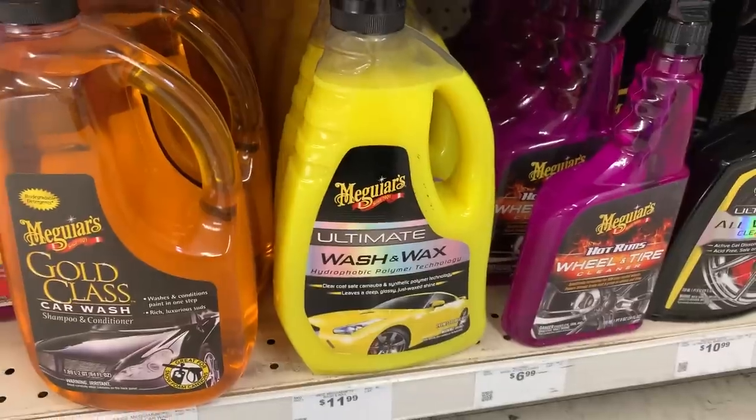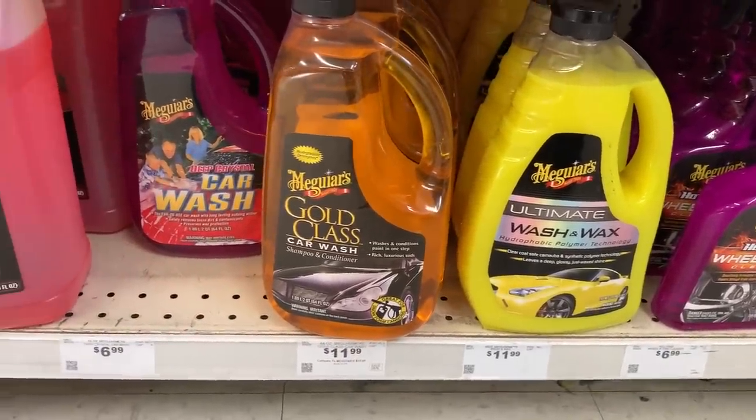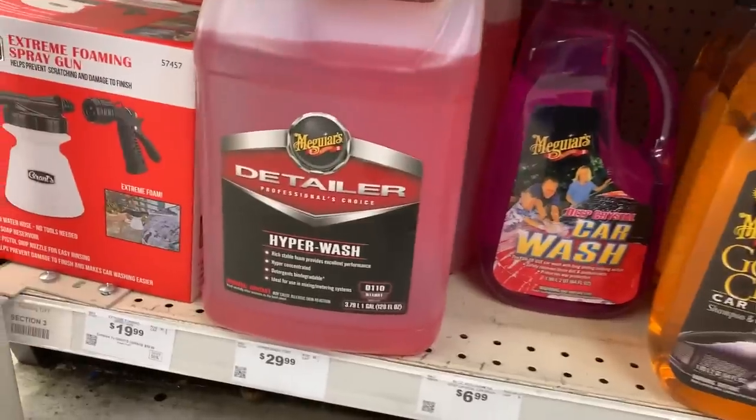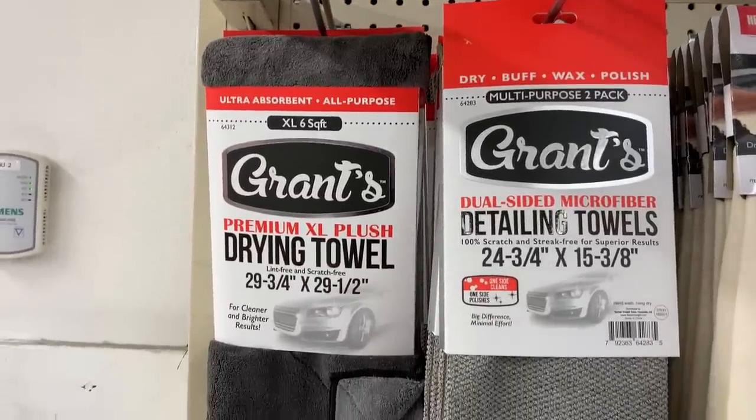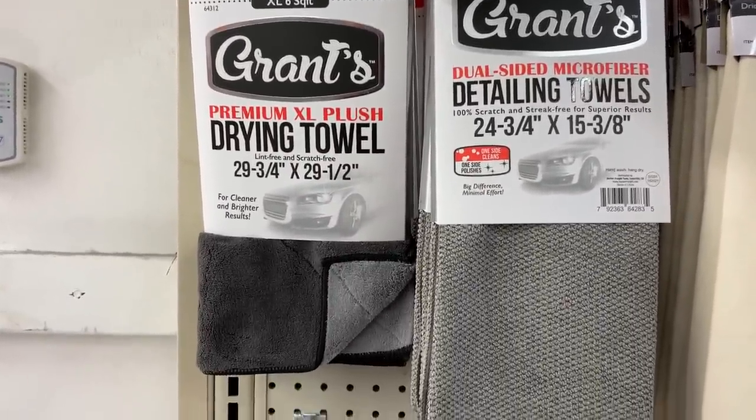Next up are car wash soaps, and they have quite a few to choose from. They have the basic Meguiar's Wash & Wax, Gold Class — which I talk about a lot and is a fantastic product — and they even carry Hyperwash from the Meguiar's Detailer line, which is also a fantastic car wash soap. Right above all the chemicals, they have towels, including the Grants microfiber drying towel — a really big towel, about six square feet of surface area. It's a basic plush style; I do prefer a twist loop as they dry and absorb much faster, but at around six bucks, this is a fantastic value.